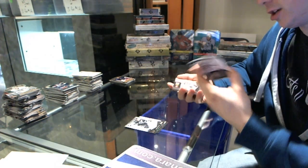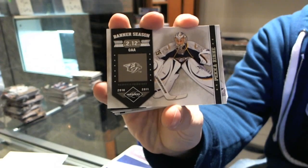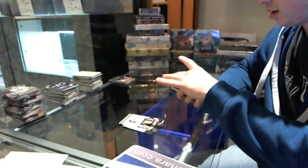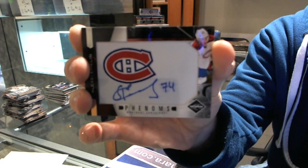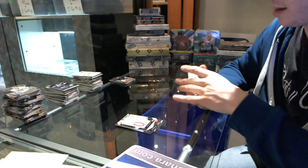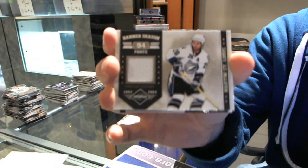We've got a Banner Season, number 299, Pekka Rinne. We've got a Phenoms rookie autograph, number 299, Alexei Emelin. And we've got a Banner Season jersey, number 299, Martin St. Louis.